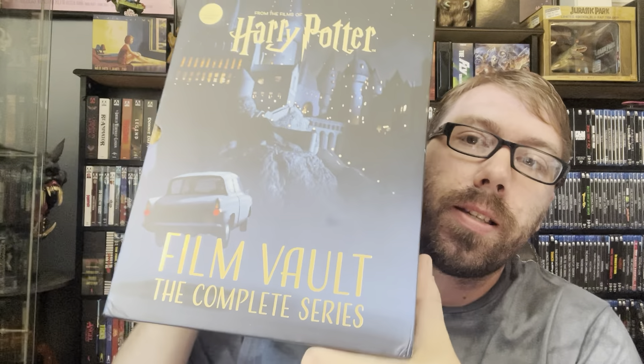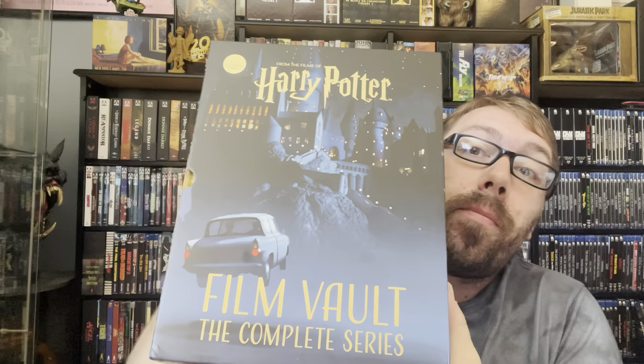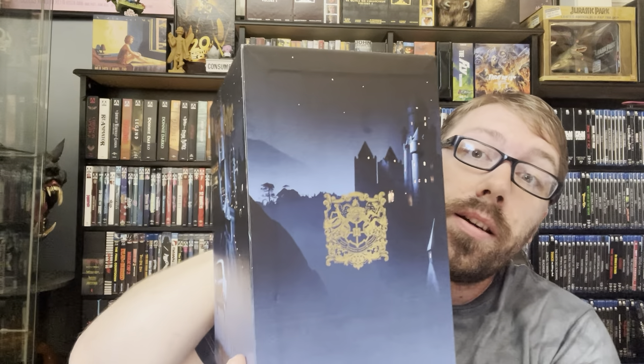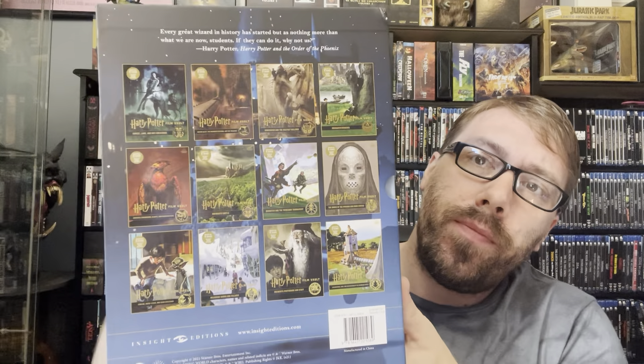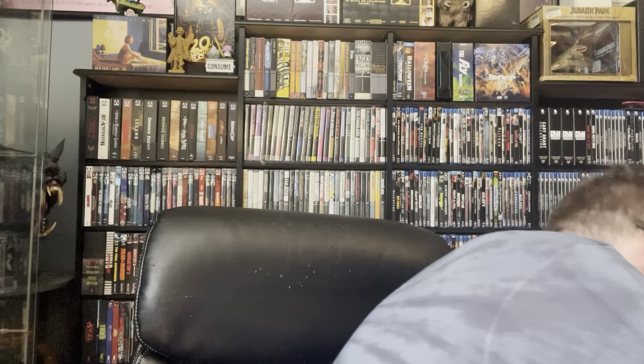Harry Potter Film Vault collection — 12 books, all about the movies, all different types of information on the movies. It's a hard box set, it's freaking heavy. Target had this on sale for $75 and my wife really wanted this. She had already bought the first three individually and that set was just cheaper than buying the rest individually. So she's happy with that, and a happy wife is a happy life.